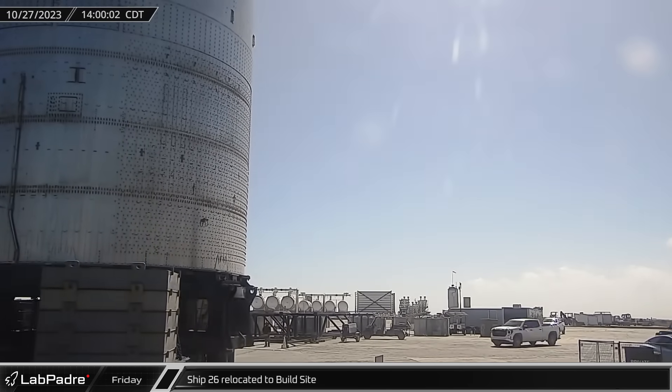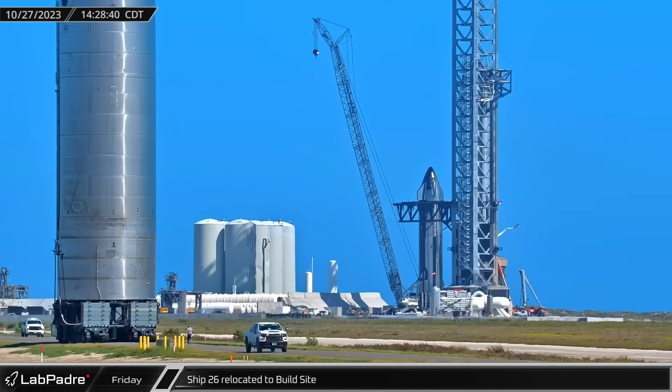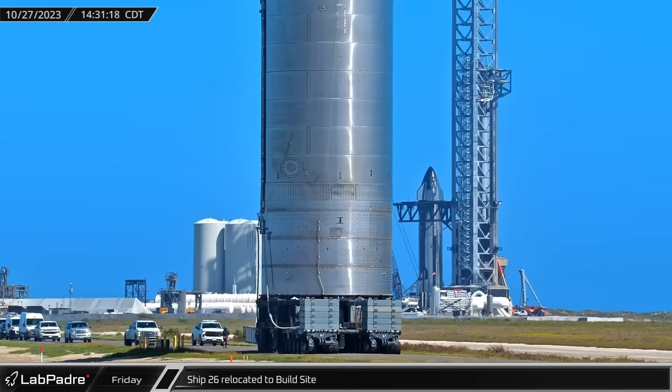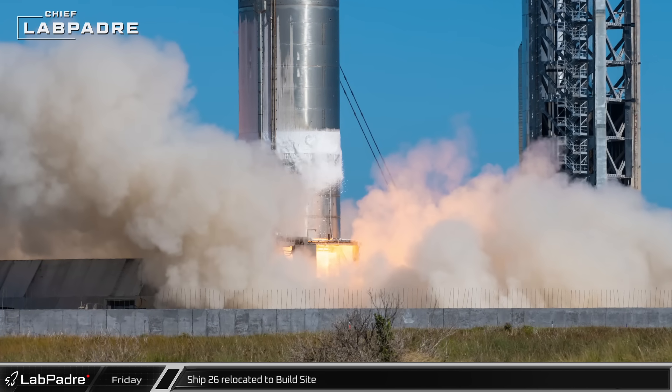Ship 26 departed the launch site that afternoon, traveling down Highway 4 to the build site. While it was at the launch site, Ship 26 was used to demonstrate a deorbit-like burn for future flights.